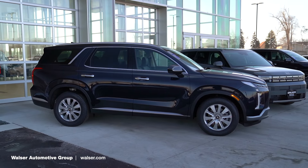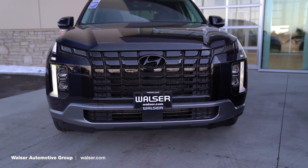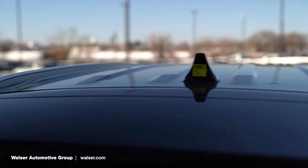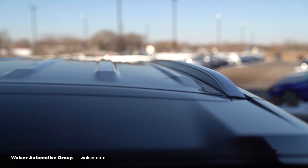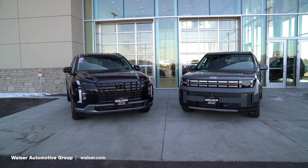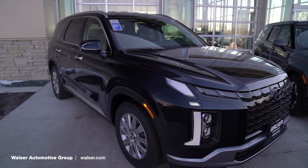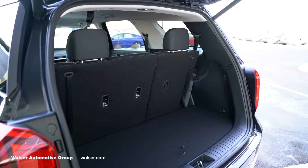Up front on the Palisade you have LED daytime running lights and LED headlights, and out back you have LED taillights. This one has silver roof rails running up above, so you can run crossbars, put a mountain bike up there, or a roof box if you're heading to the cabin for the weekend. There's a lot of usability, and you do notice the Palisade is a little bit larger than the Santa Fe — it's still Hyundai's largest SUV — while the 2024 Santa Fe now comes standard with a third row.